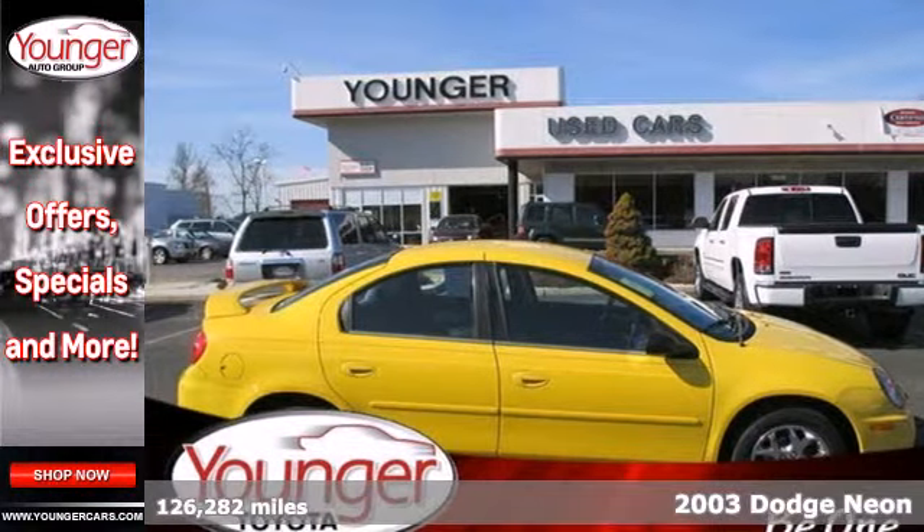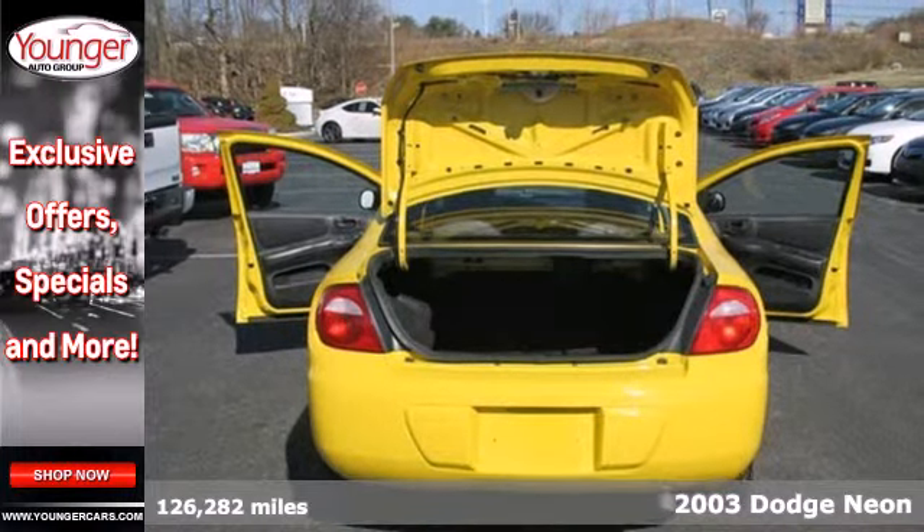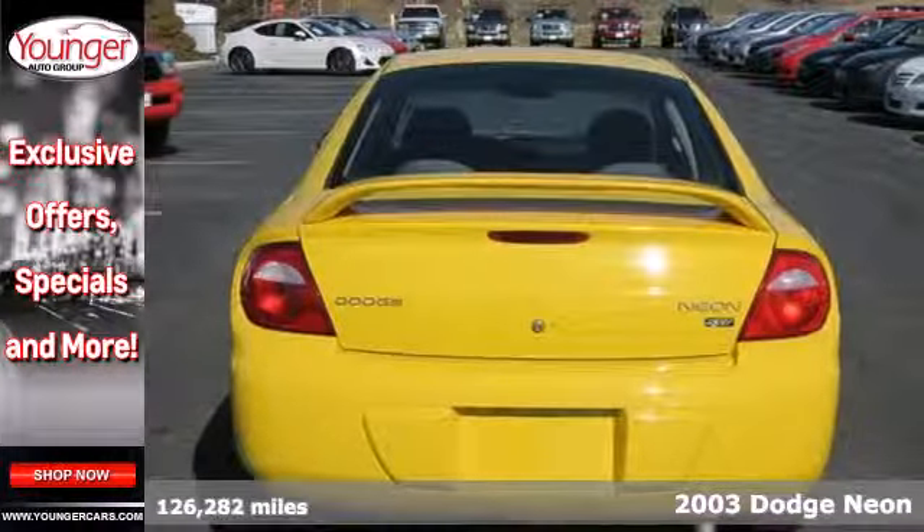Here's a 2003 Dodge Neon. Standard amenities include an anti-theft system, air conditioning, 14-inch wheels, tilt steering, and power mirrors.